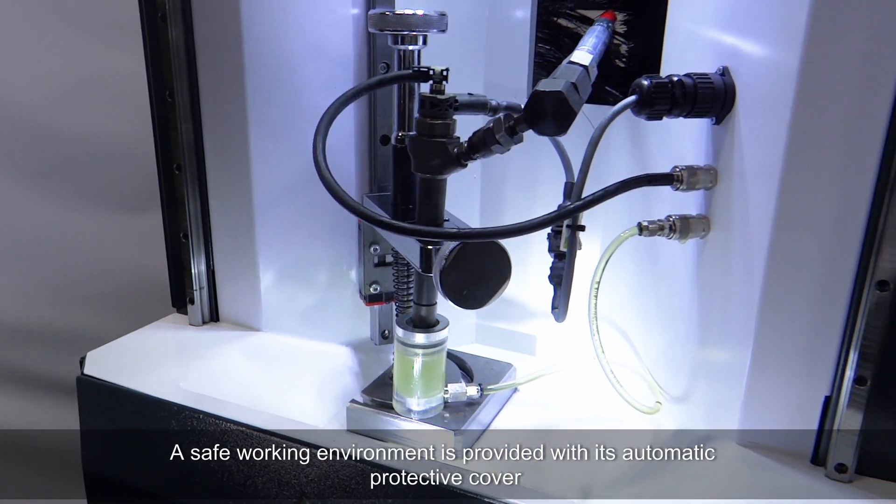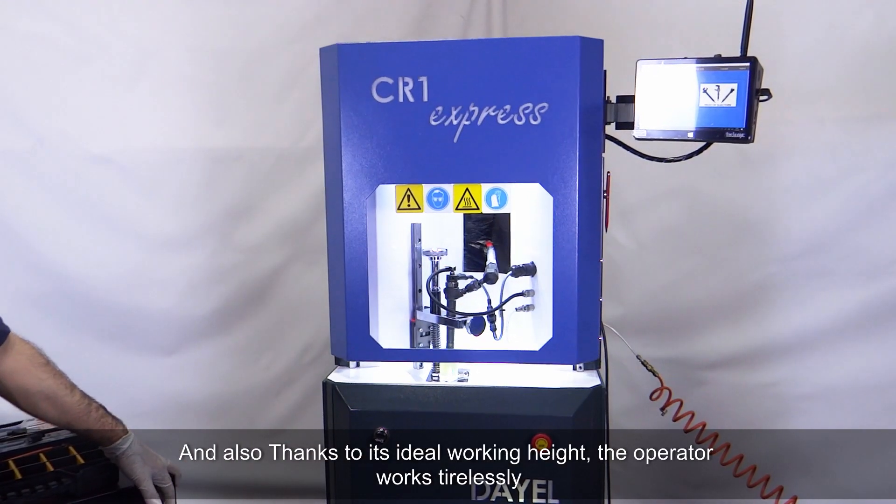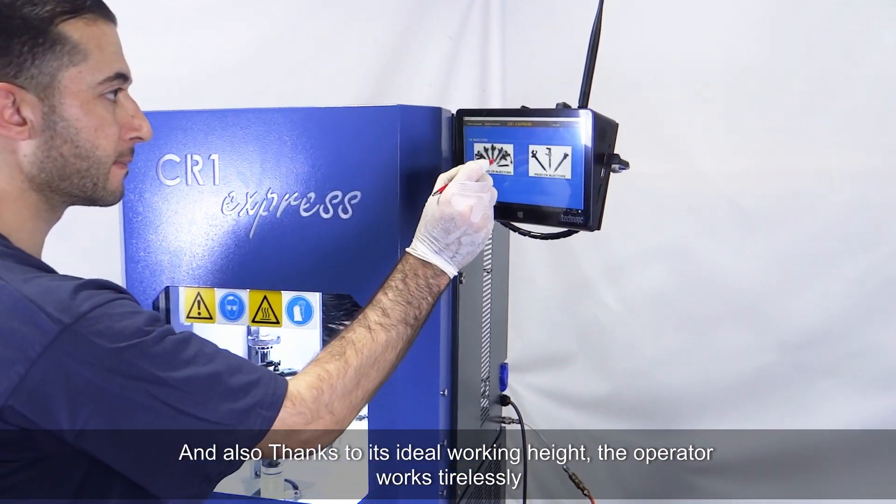A safe working environment is provided with the automatic protective cover, and thanks to its ideal working height, the operator works without fatigue.